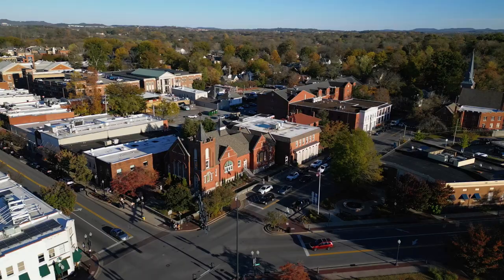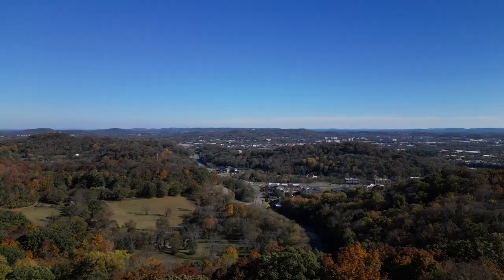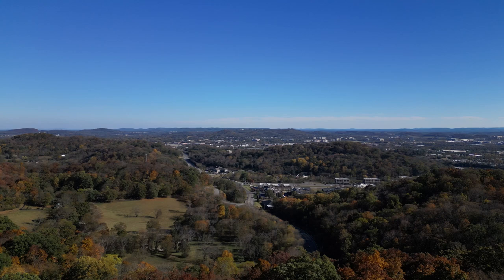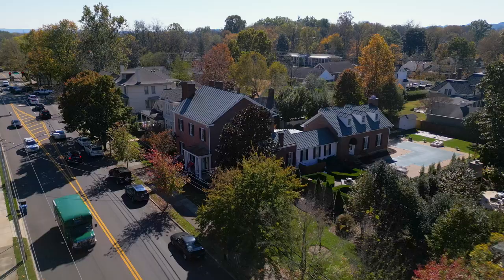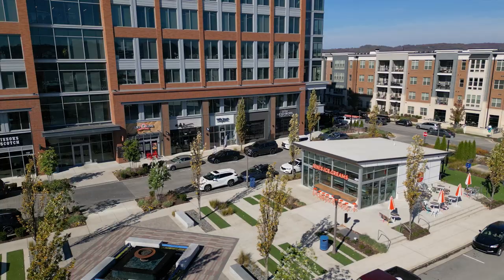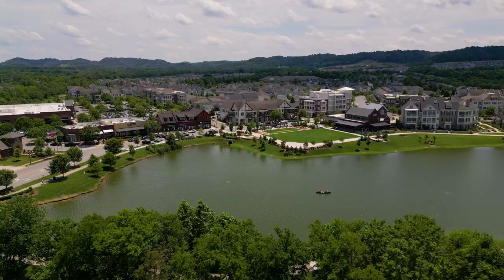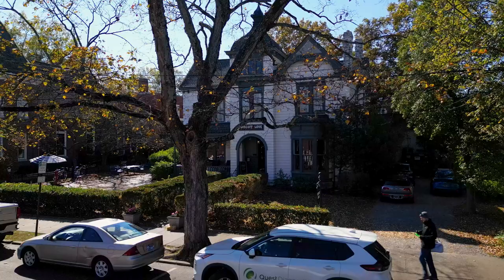There's nothing like it anywhere else. There are basically seasonal festivals — one around Christmas time, parades, and more. Historic Franklin itself is not a big place, but Franklin the city is massive. On this tour we're going to show you historic downtown Franklin, Cool Springs — the newer area with shopping and dining — and then take you on our top three to five neighborhood tours to show you different areas around Franklin.